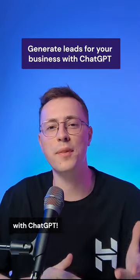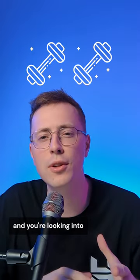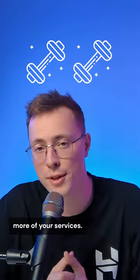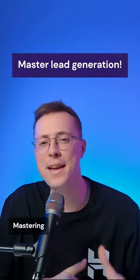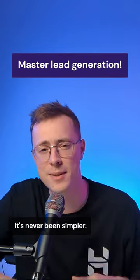Here's how you can generate leads for your business with ChatGPT. Let's say you have a small business as a fitness coach, and you're looking into how you can sell more of your services. Your first step? Mastering the art of lead generation. And with ChatGPT, it's never been simpler.